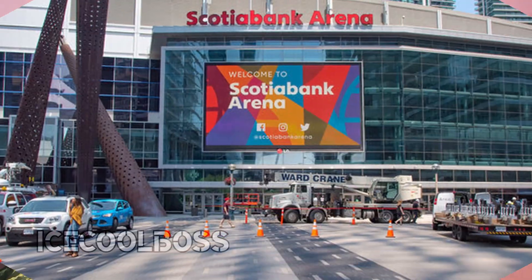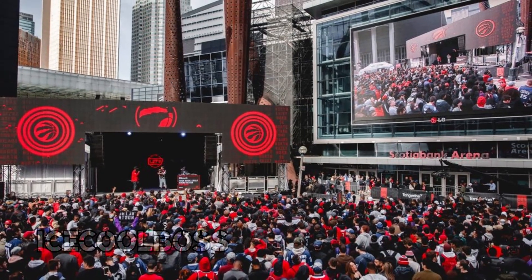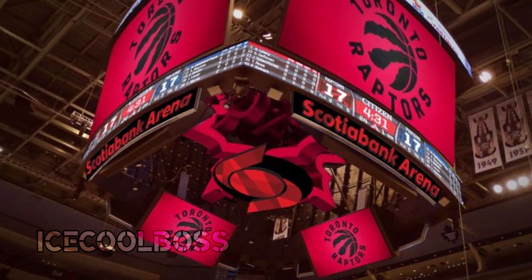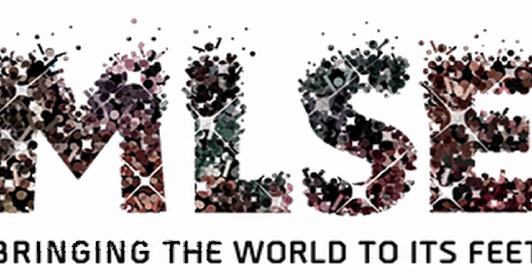After winning an NBA championship, the Toronto Raptors have scored massive new upgrades for Scotiabank Arena. The 20-year-old Scotiabank Arena is receiving a multi-million dollar renovation. The parent company of the Raptors, Maple Leaf Sports and Entertainment, or MLSE for short, has greenlit an abundance of improvements.